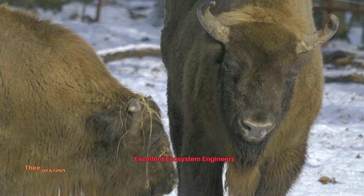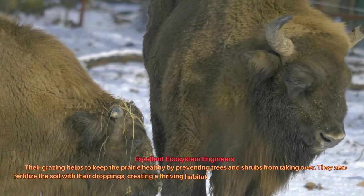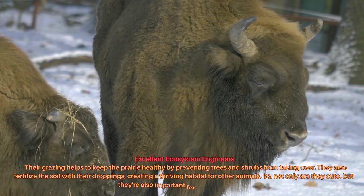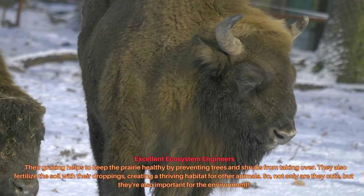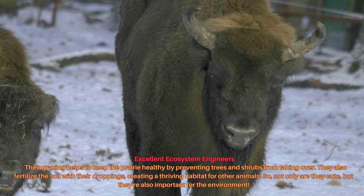Their grazing helps to keep the prairie healthy by preventing trees and shrubs from taking over. They also fertilize the soil with their droppings, creating a thriving habitat for other animals. So not only are they cute, but they're also important for the environment.